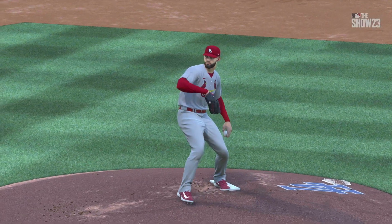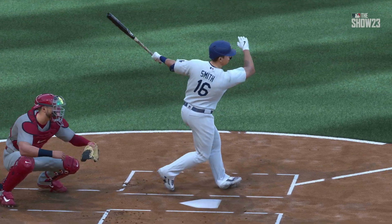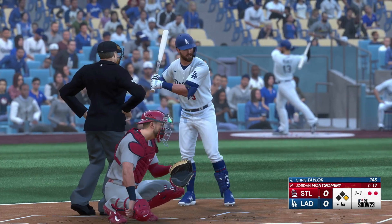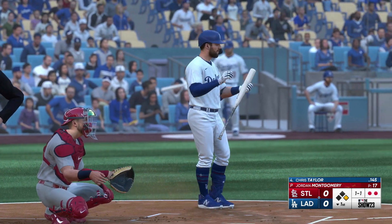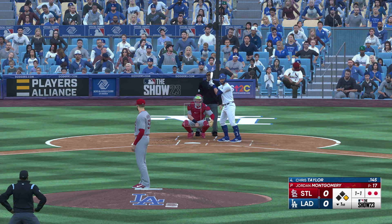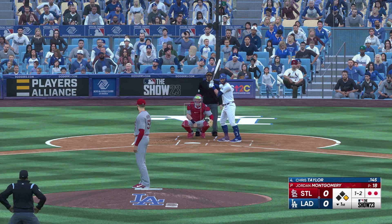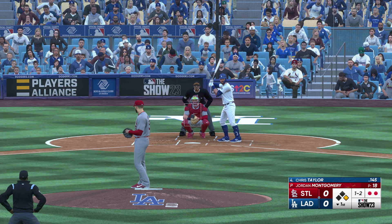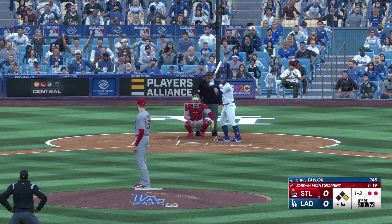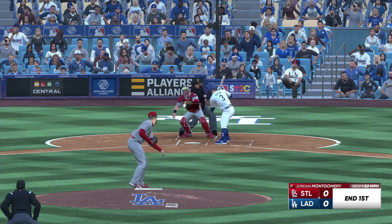He's looking very comfortable out of the stretch after giving up the leadoff single — back-to-back strikeouts, so they haven't been able to move that runner up into scoring position. Good job so far on the mound, he just needs one more out. Chris Taylor now. Swings through that one for strike two — good late sink on that fastball out of the hand, looks so good, and by the time it gets in the hitting zone it's hard to get the barrel to it. Two outs — he goes down looking.